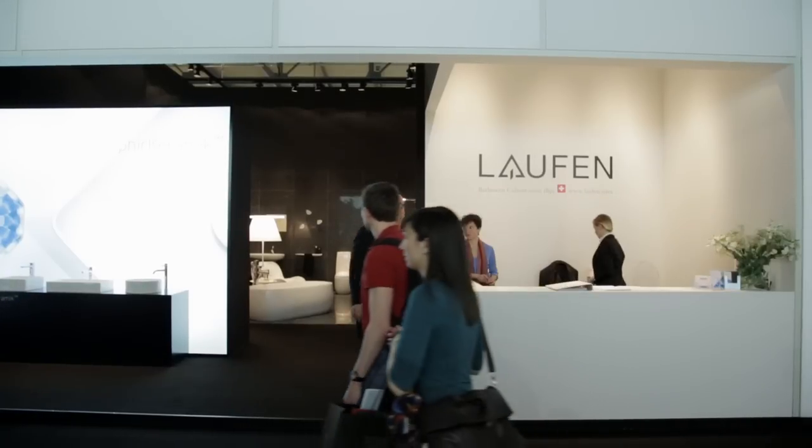My name is Marc Viadot. I'm the director of marketing and products of Laufen bathrooms. We are here today in Salone del Mobile in Milan.